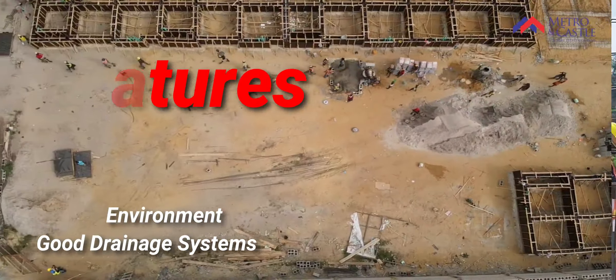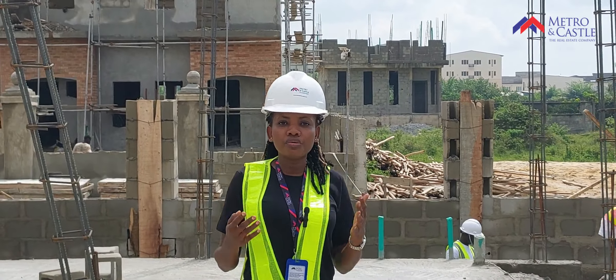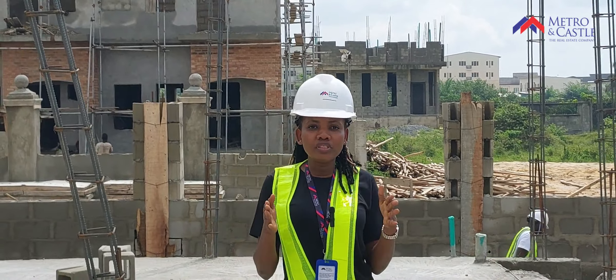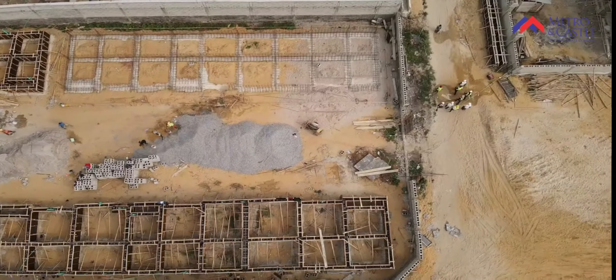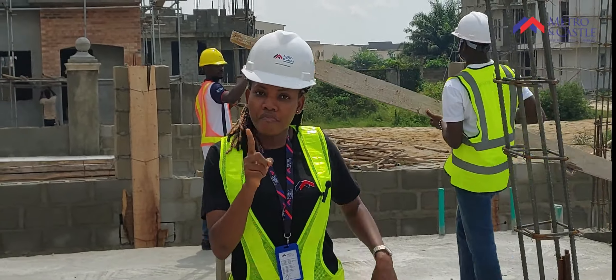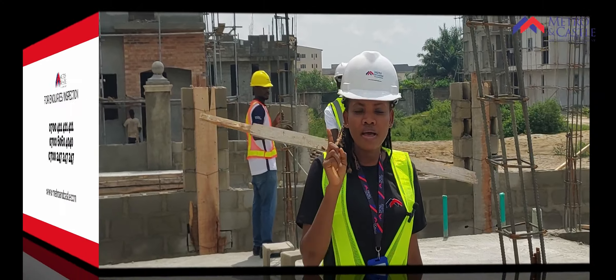Why don't you leave your building to us? Building is what we do in Metro and Castle. Building is our calling. Invest with us now and worry less. For more information, kindly contact the numbers displayed on your screen. Remember, we are Metro and Castle.